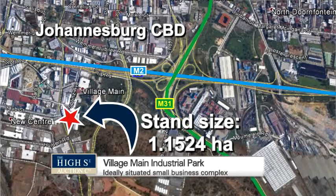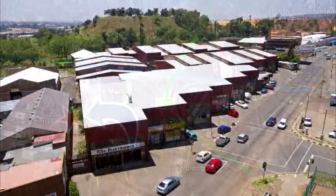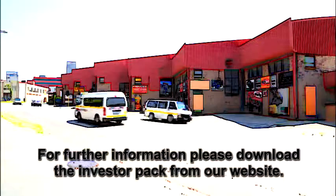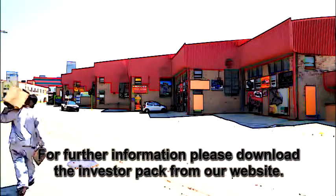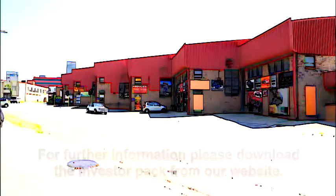Further details can be found in the downloadable investor pack from our website. This property will be going on auction on Wednesday the 25th of February 2015 and is being sold by a listed property fund.